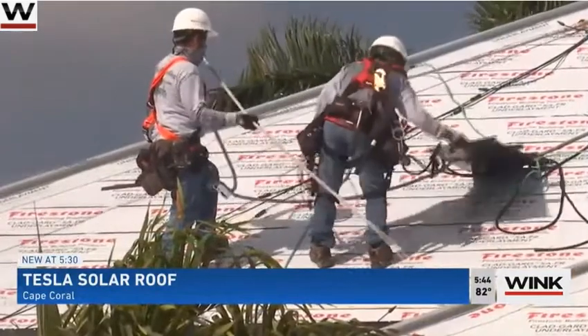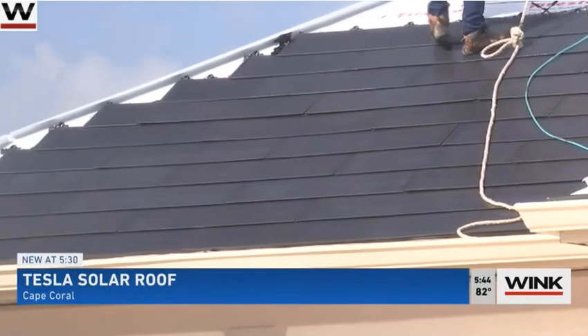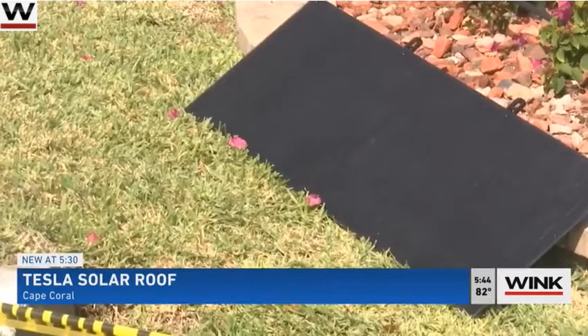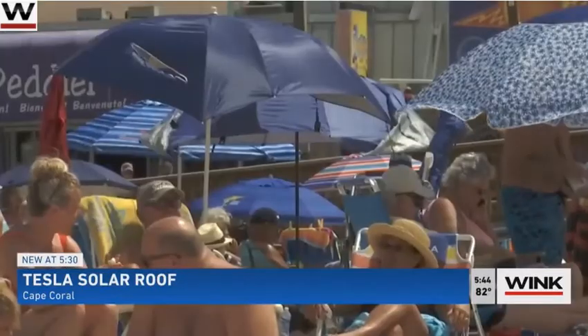It takes two weeks for installation. We're going for net zero, meaning that we won't have a utility bill. And they're not alone. The Solar Energy Industries Association says sun power in the U.S. is growing, and nearly $9 billion have been invested in Florida solar. That's something I never thought we'd actually be able to do. And here in Florida, it can feel like we deal with storms just as much as we enjoy the sunshine.